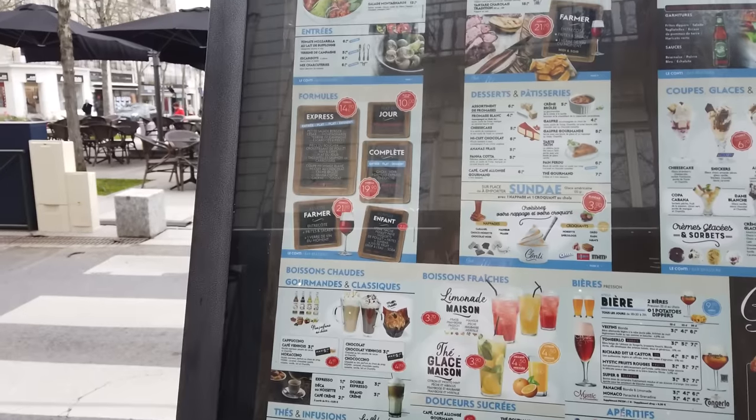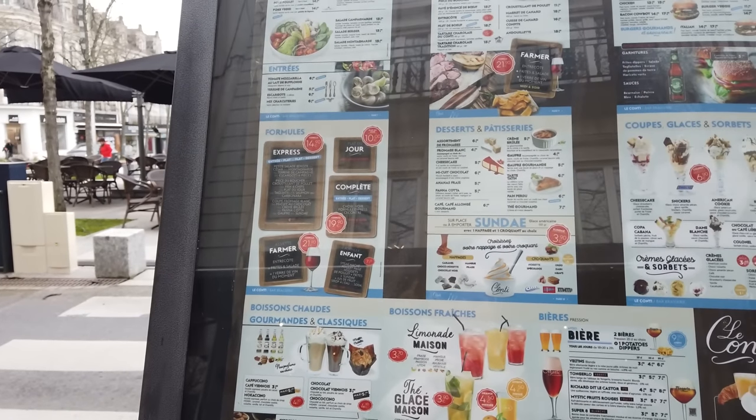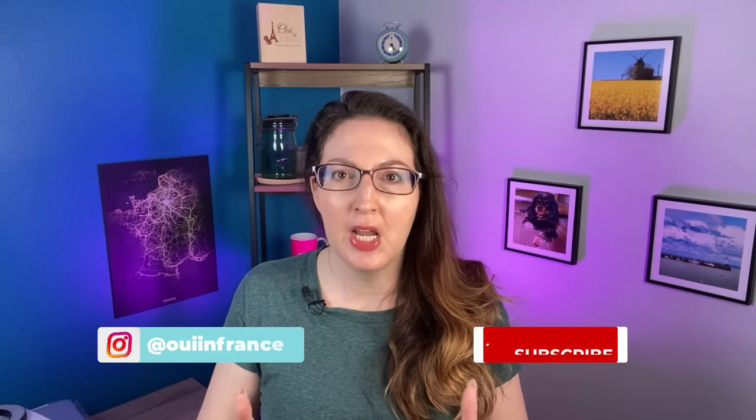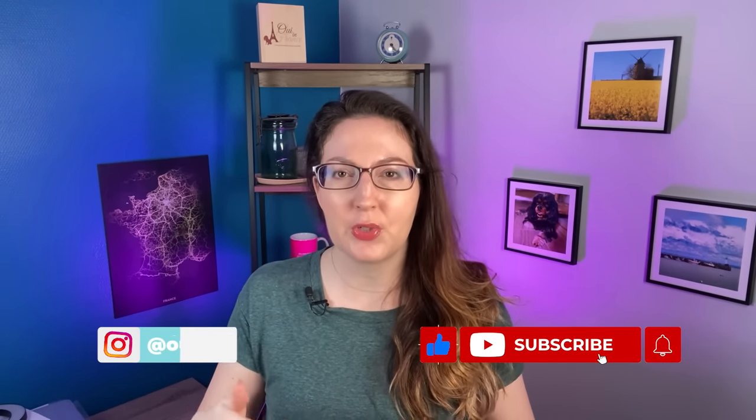If you're curious whether a place serves food, they generally have their menu posted outside on a slate or at least up in a window, so you can have a look before going inside. When you get to the cafe, depending on the time of day and how busy it is, there might not be a hostess or someone to greet you — if that's the case, just grab a seat anywhere on the terrace if the table is clear and free.